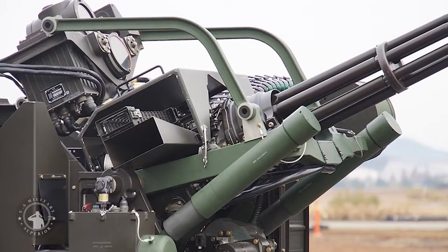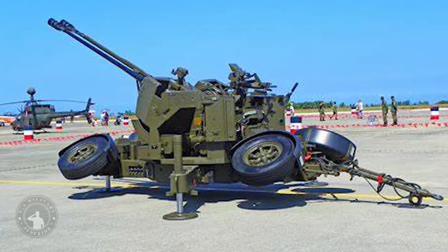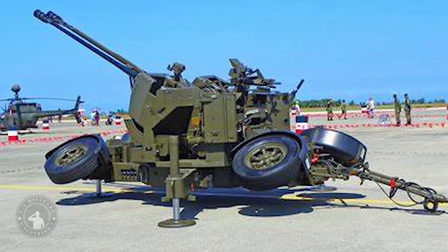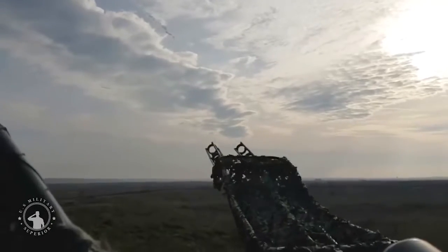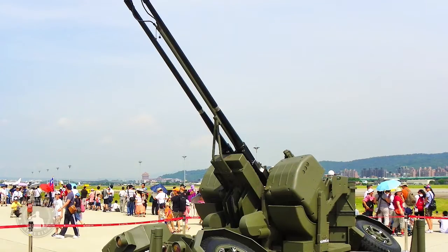In 1980 an upgraded model, the GDF-002, was produced, which featured improved sighting and the ability to be aimed by off-gun digital weapons control systems. A few years later a third version, the GDF-003, was produced, which was generally similar to the GDF-002 but included several enhancements such as an automatic lubricating gun and an integrated protective cover.